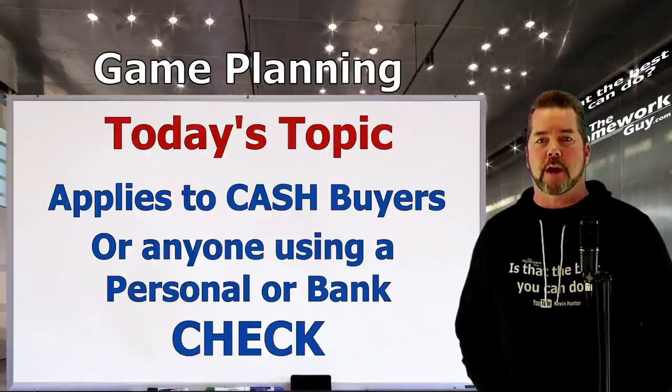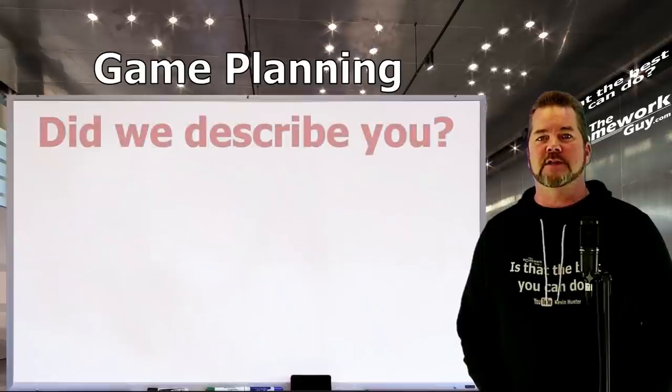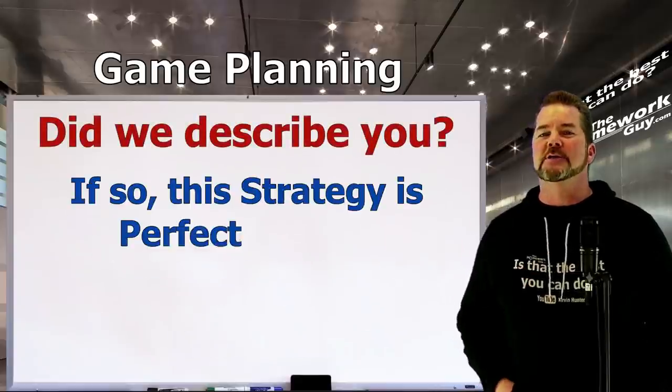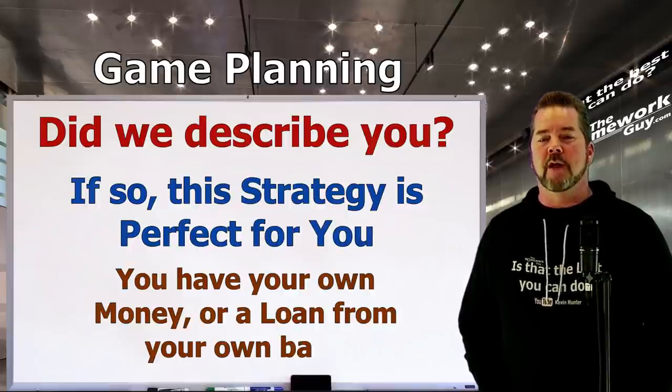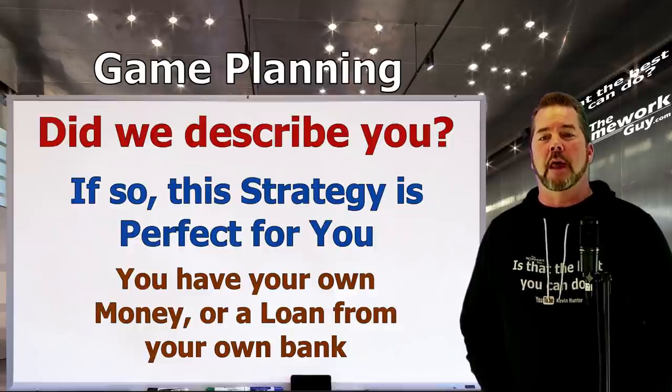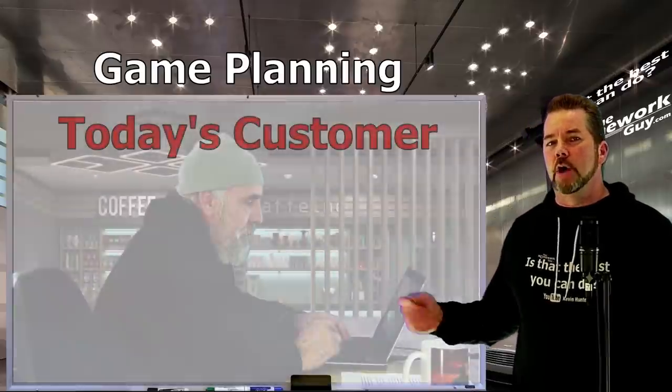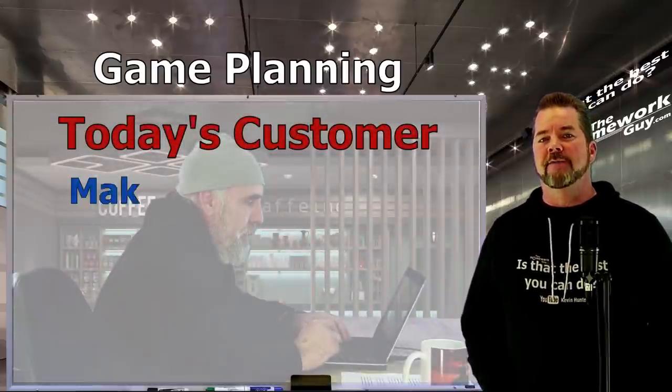If you're financing, we highly recommend you do that through your own bank or credit union. If any of these scenarios apply to you — and this should be most of you — this strategy is perfect for you. Either way, you have your own money lined up, and this gives you a major advantage over anyone who relies on a car dealer for financing.